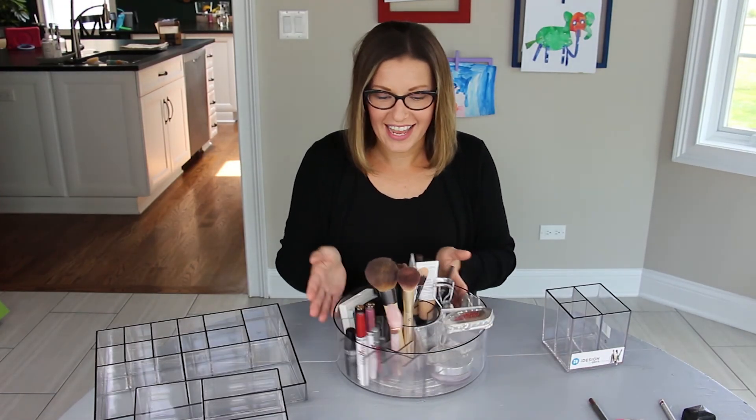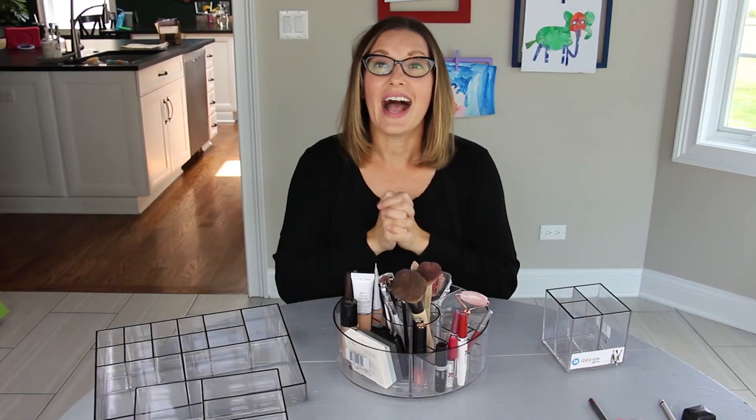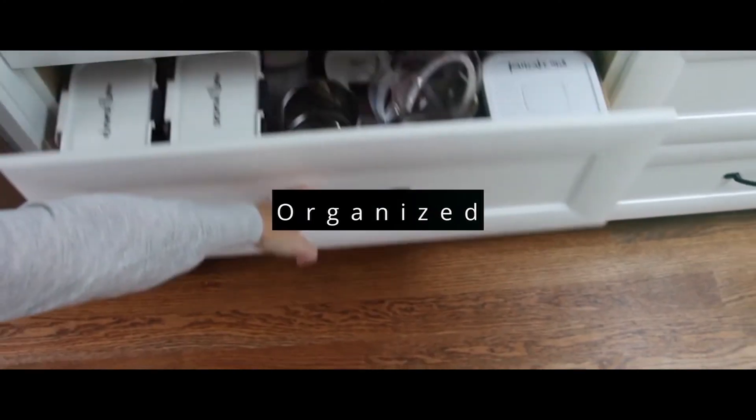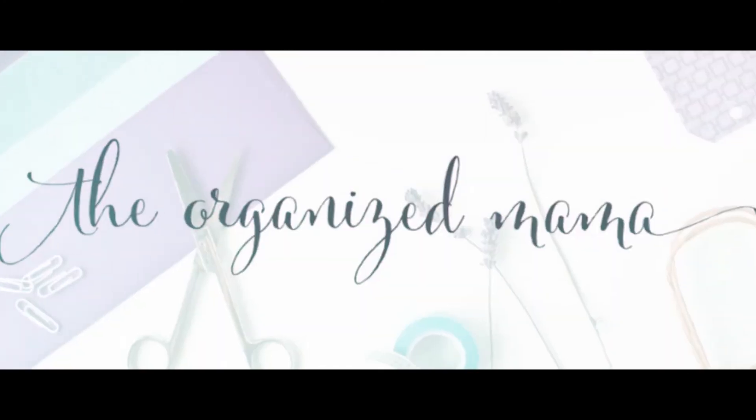Now all of my products fit! I love these products — they are from Ulta Beauty exclusively with iDesign. So run to go get yours. These are incredible products to get your makeup organized. Love these tips? Don't forget to give this a thumbs up and subscribe to my channel. There are new videos every Wednesday.